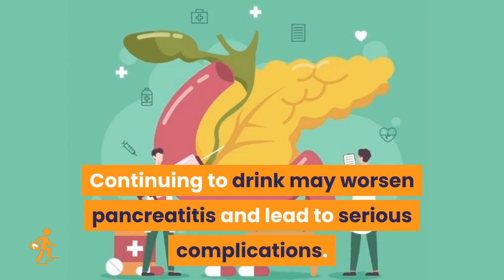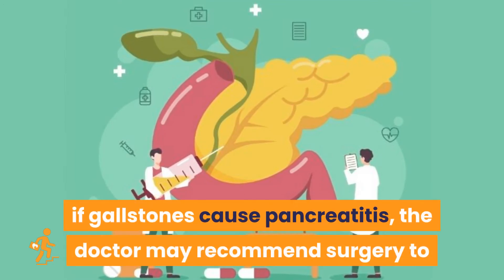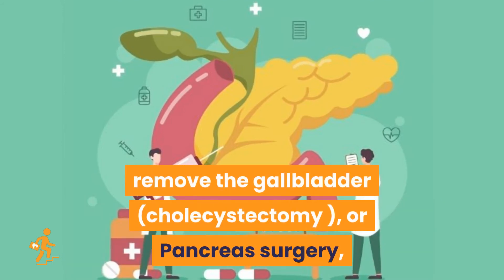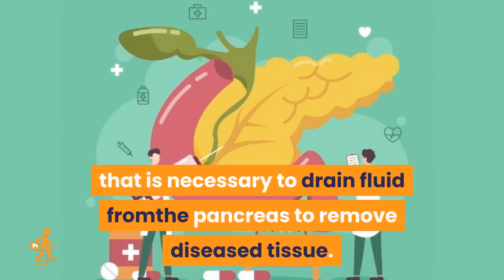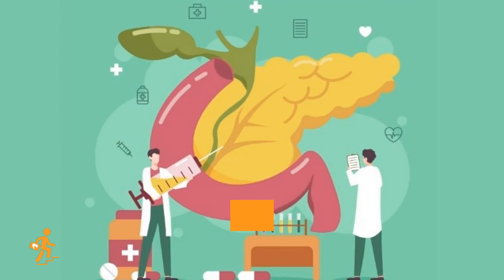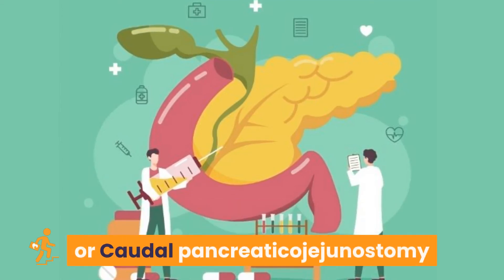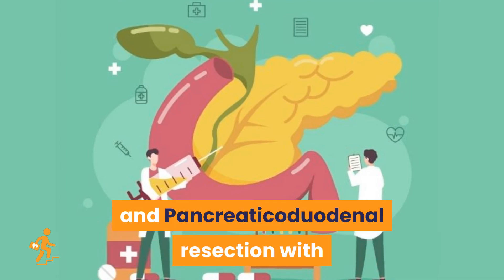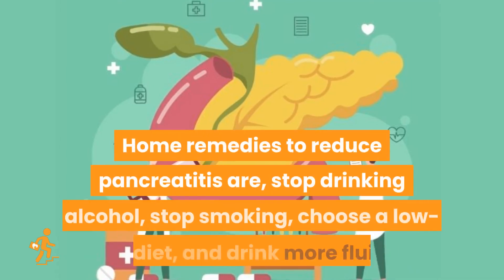Treatment for alcohol dependence is important, as drinking several drinks a day over many years can cause pancreatitis and continuing to drink may worsen it. The surgical management includes cholecystectomy if gallstones cause pancreatitis, or pancreas surgery to drain fluid or remove diseased tissue — including side-to-side pancreaticojejunostomy, caudal pancreaticojejunostomy, and pancreaticoduodenal resection with preservation of pylorus — the Whipple's procedure.